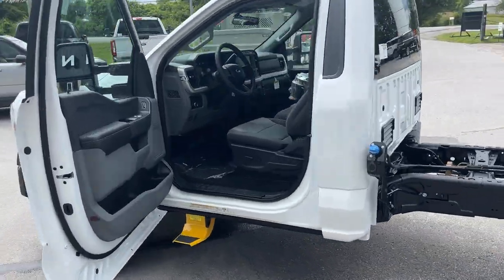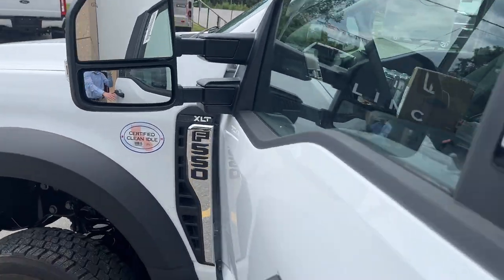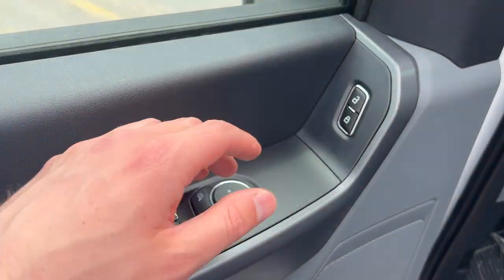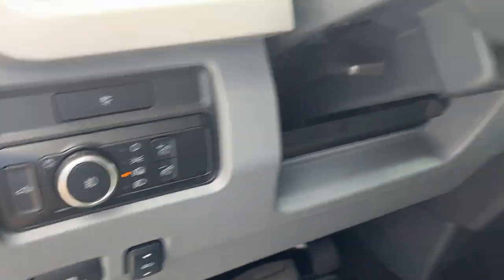Coming around to the front of the vehicle, you do have your keyless entry keypad, your trailer tow mirrors which are heated and manual telescoping, automatic windows, power locks, power glass adjustable mirrors, and automatic headlights.